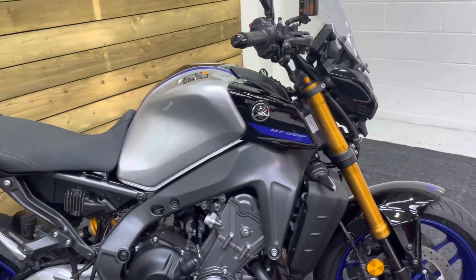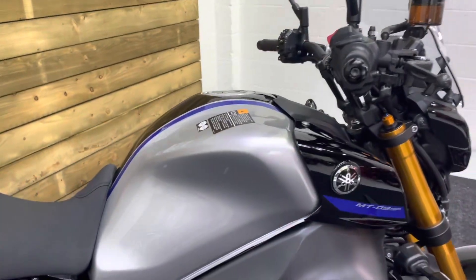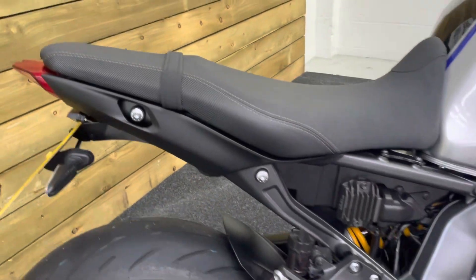As you can see, it comes in what I believe they call the tech black color scheme, though predominantly it's silver and the wheels are blue. It's a stunning looking bike.